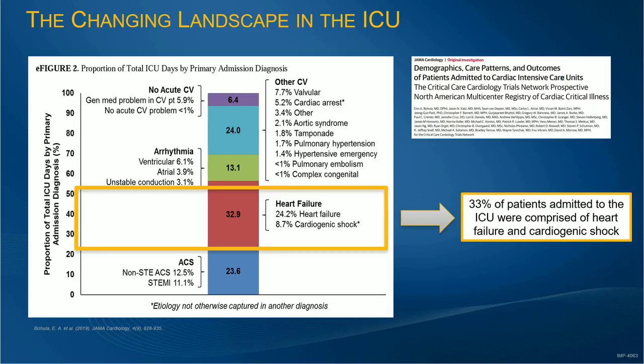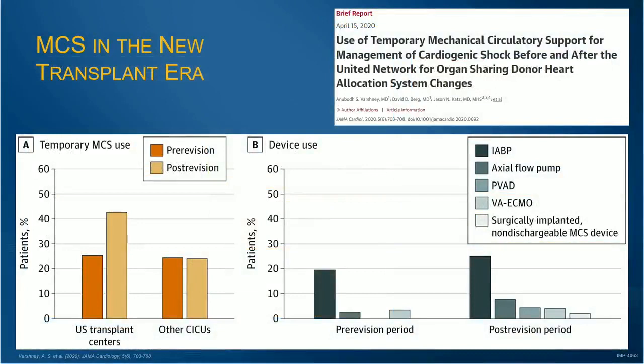Mechanical support has risen in the new transplant designation system, and we have to recognize that the allocation system is driving our need to understand this type of technology. We're going to continue to see this rise as we recognize that we can support patients with mechanical devices and get them to transplant, as opposed to using a more durable support technology.